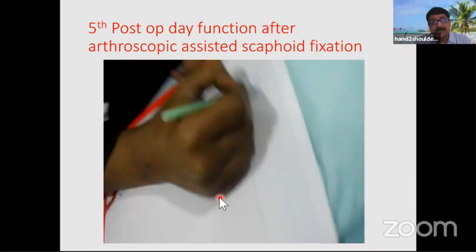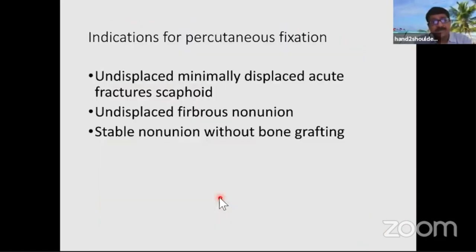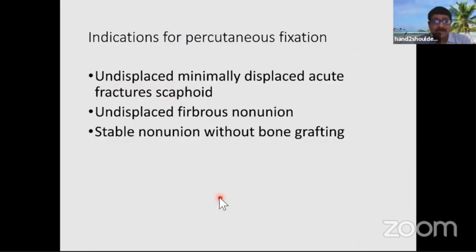Indications for percutaneous fixation include undisplaced or minimally displaced fractures, minimally displaced fibrous non-unions, and stable non-unions without bone grafting. If using arthroscopy, you can also perform bone grafting arthroscopically.